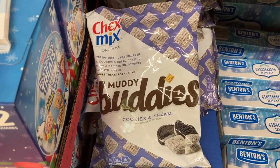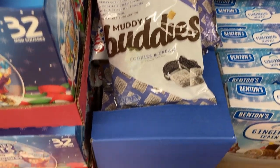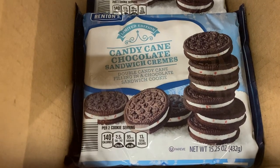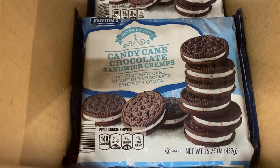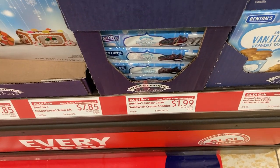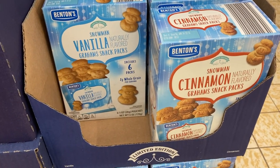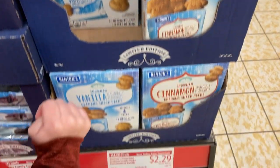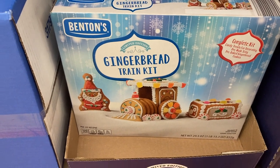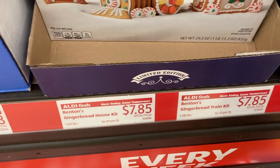I had never seen this cookies and cream flavor of Muddy Buddies before — that sounds really yummy. These candy cane sandwich cookies are really good and they work perfectly in my dirty snowball recipe which I will link for you below. It's basically an Oreo cookie truffle and they are so delicious. These six packs of vanilla or cinnamon snowman graham crackers would be perfect for school lunches. And lastly on this display I saw the gingerbread train kit and there's also a gingerbread house kit behind it too.